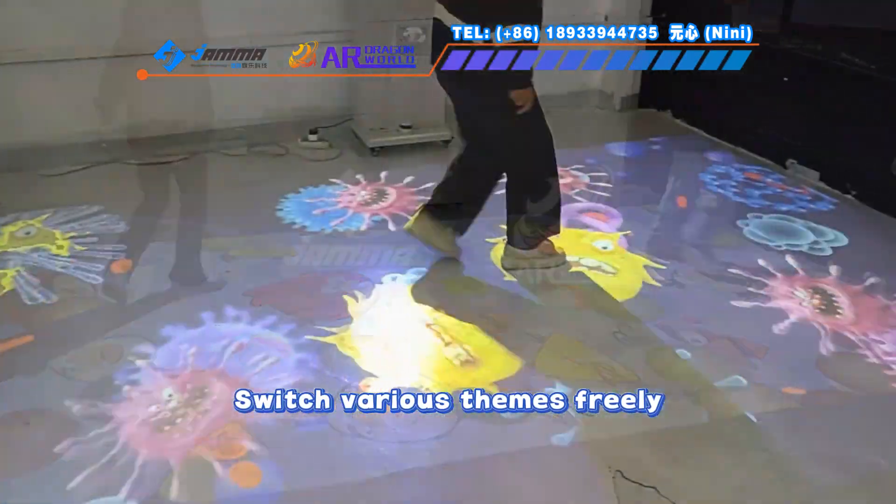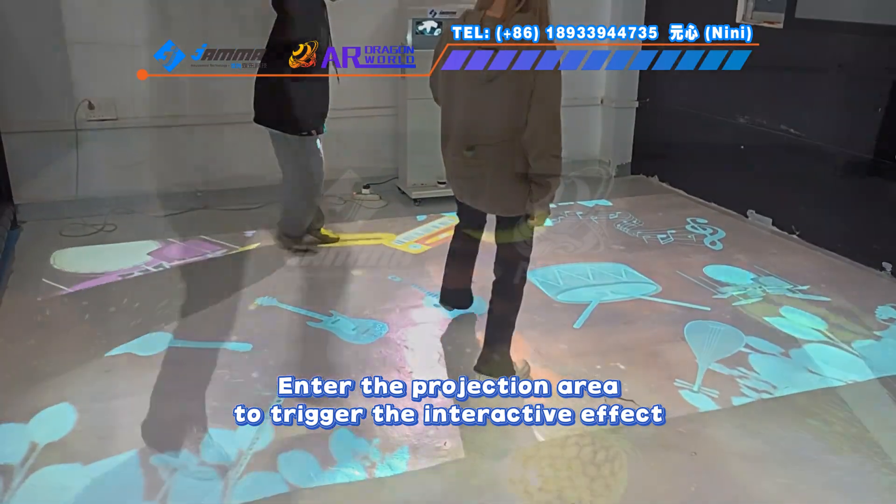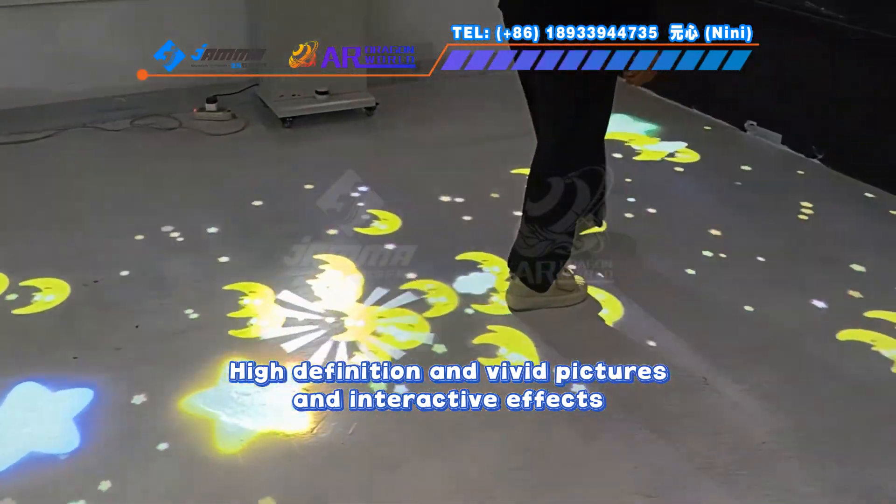Switch various themes freely. Enter the projection arrow to trigger the interactive effect. High definition and vivid pictures and interactive effects.